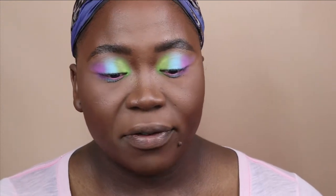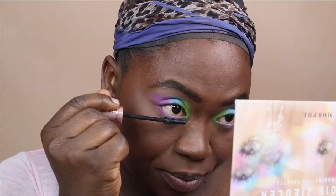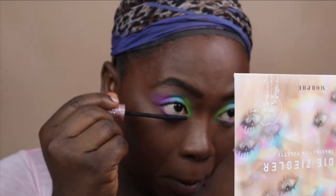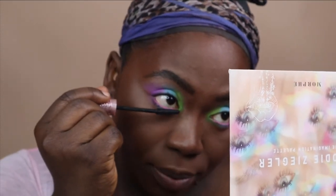Next up we are going to go in with some mascara. I finally got my hands on the Maybelline Lash Sensational — the TikTok mascara. This thing was sold out for so long, I thought I would never get my hands on it, but I got it. I think I put on the wrong lashes, but it's whatever. I'm going to finish my face.